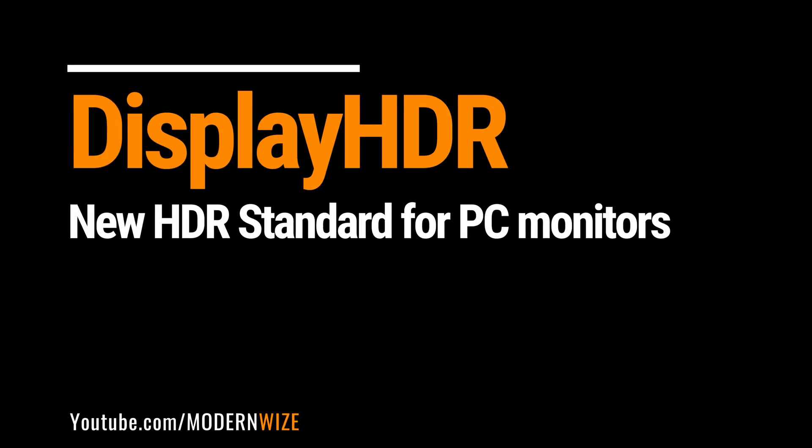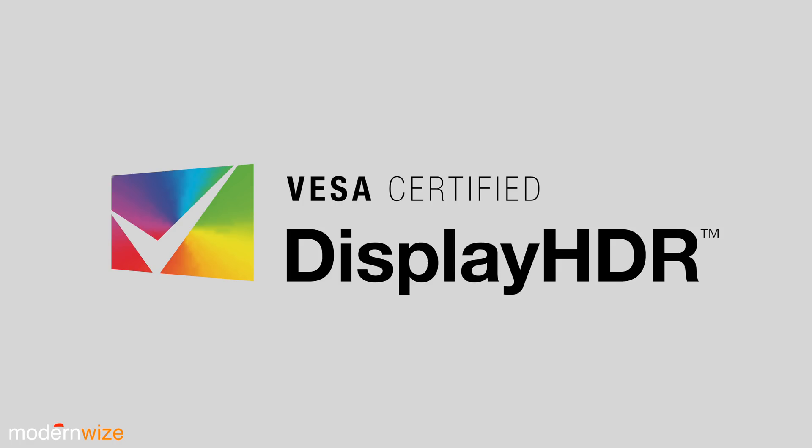We got ourselves a new HDR standard. VESA just created an HDR standard called DisplayHDR. Let's talk about it.